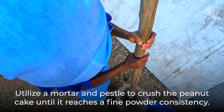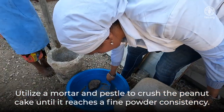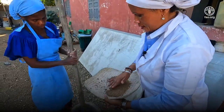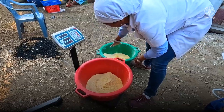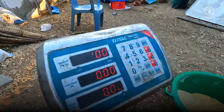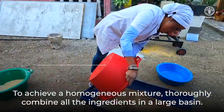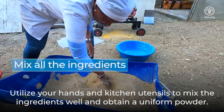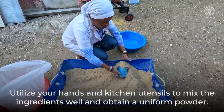Utilize a mortar and pestle to crush the peanut cake until it reaches a fine powder consistency, as peanut meal will not pass through the grinder. It's essential to weigh each ingredient precisely and individually. To achieve a homogeneous mixture, thoroughly combine all the ingredients in a large basin, utilizing your hands and kitchen utensils to mix the ingredients well and obtain a uniform powder.